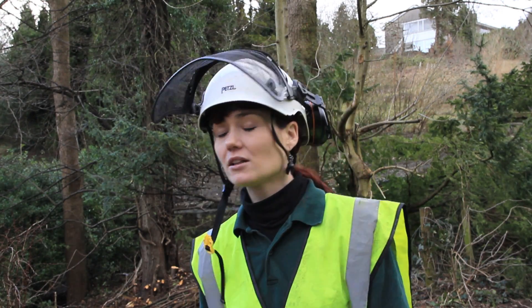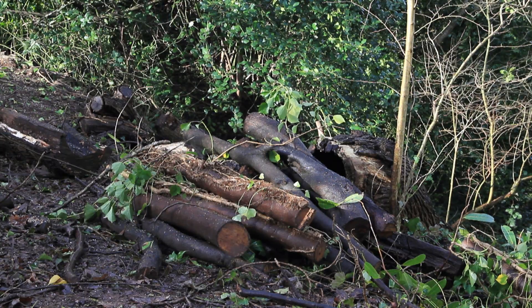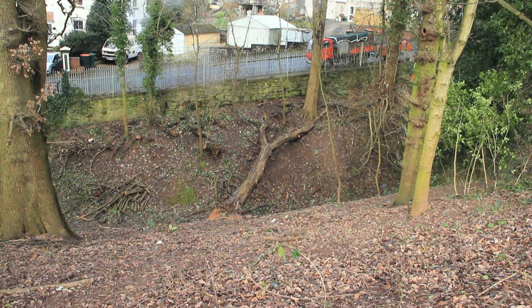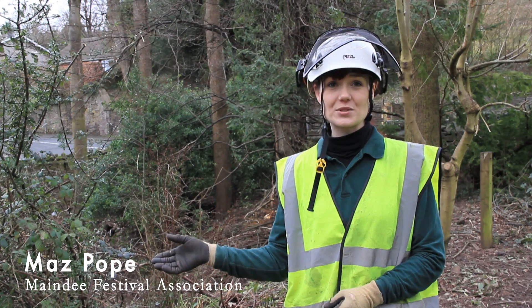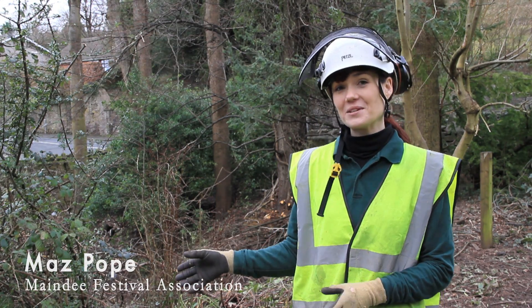Since the last time you came here, the laurel's been cleared out and extracted. It's now opened back up. We've got the public back in and using the dingle. We've actually got a rope swing that's been installed further down, and the children have been using it and playing on that.